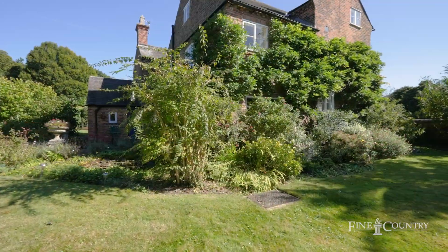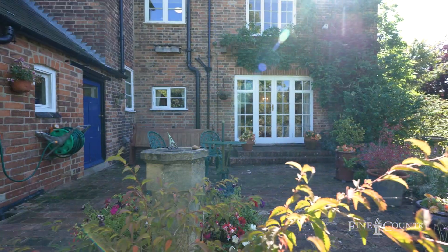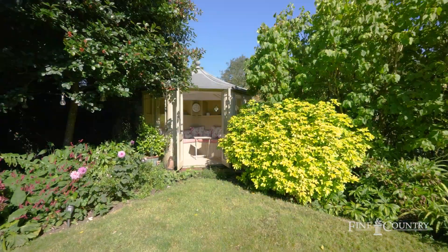The rear garden is secluded and features a pristine lawn, providing a wonderful space for outdoor relaxation.